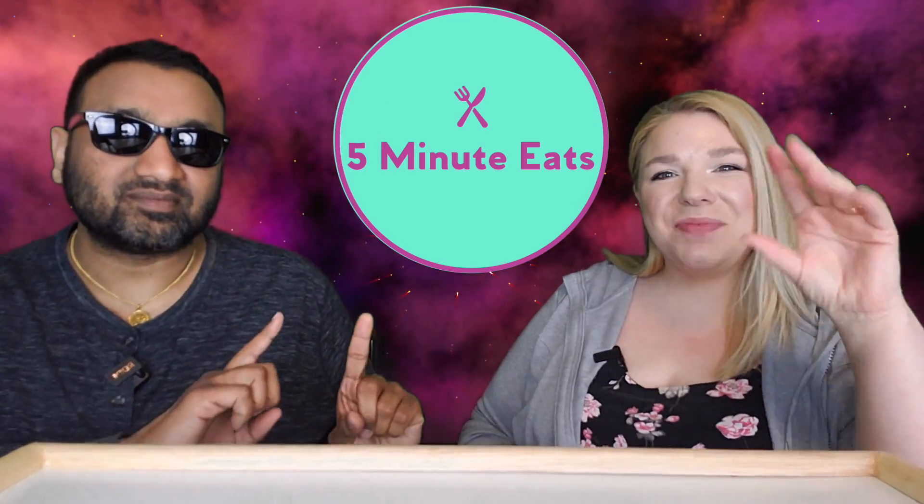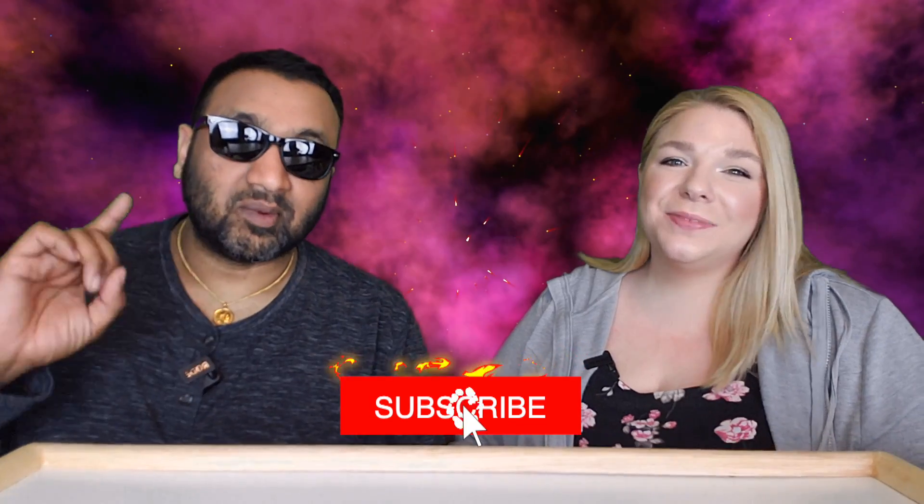Hey everyone, welcome back to Five Minute Eats! Today we've got an international beverage review. We're continuing our Thai tea journey, trying to find the best Thai tea out there. We've reviewed a few different ones already — well, I should add, that's you on this journey. I'm just tagging along, just a fellow traveler on the Thai tea road.